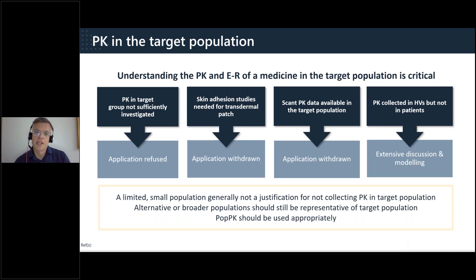There are cases where PK in the target population has not been sufficiently investigated. One example involved an orphan medicinal product with no PK data in the target population — this and other objections led to the application being refused. In a transdermal patch example, skin adhesion and its impact on permeation and PK was only investigated in healthy volunteers, not in the elderly target population — the application was withdrawn. In another case, only single-dose data were available with a very limited PK dataset collected in the pivotal study, and this ultimately led to withdrawal as well.